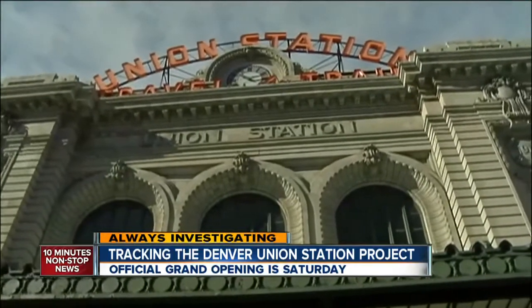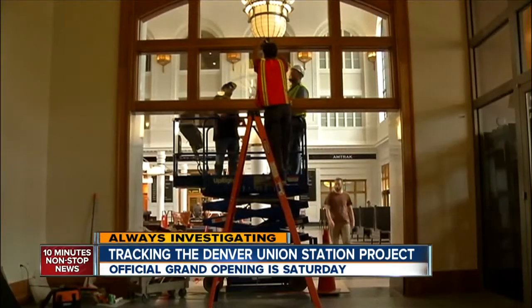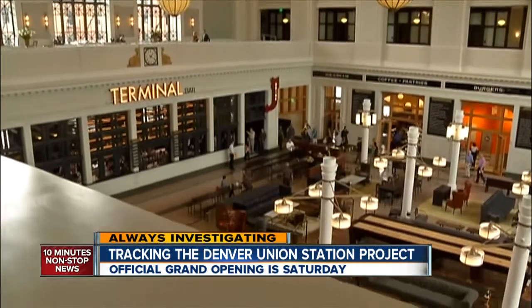For two years, 7 News has been tracking the redevelopment plans and progress, and now we're here for the finishing touches. Restored, rebuilt, revived — this is the new Denver Union Station.